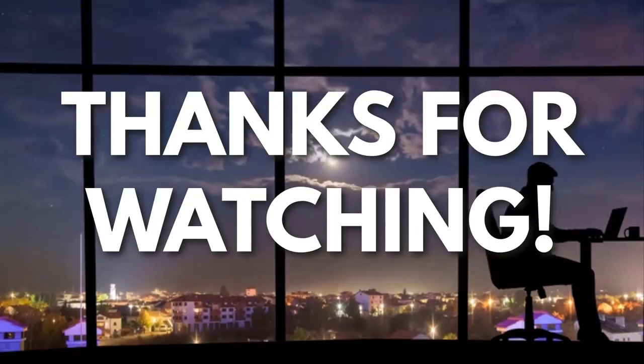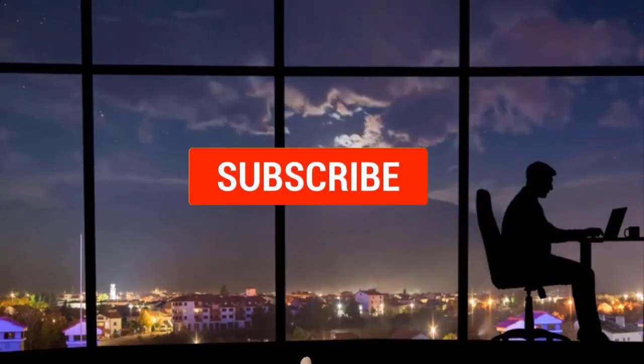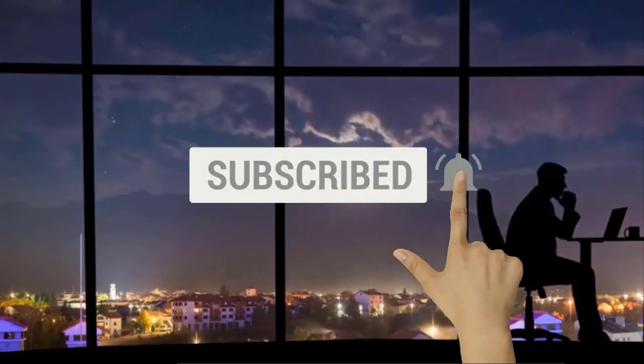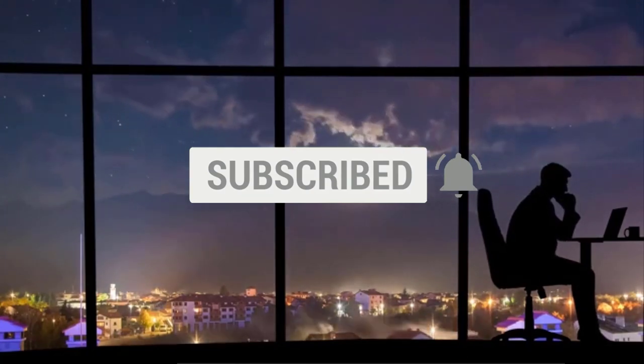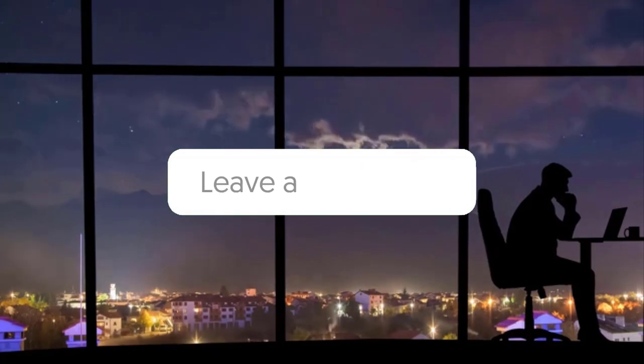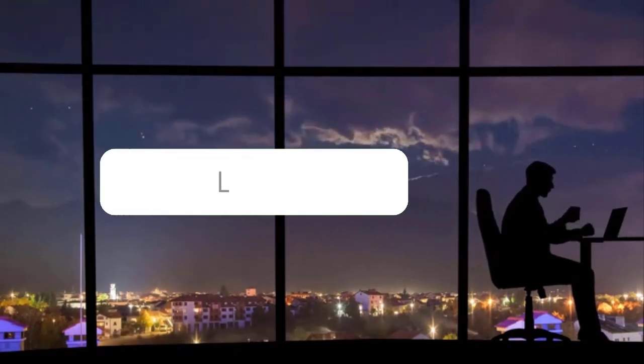Thanks for watching. If you liked this video and got some value watching it, subscribe to the channel. Don't forget to hit the notification bell, as I release one video every day with my selection of winning products. You don't want to miss that. Let me know in the comments which product did well for you, and see you tomorrow for another episode of Sell This Now!